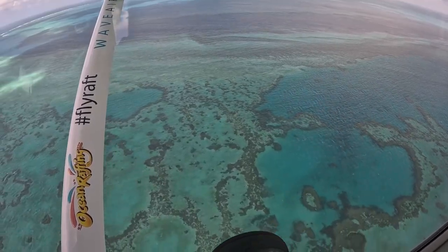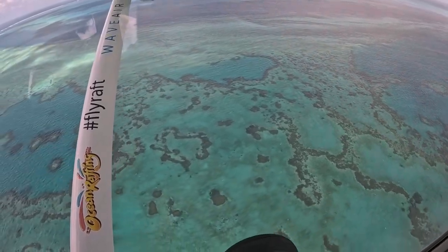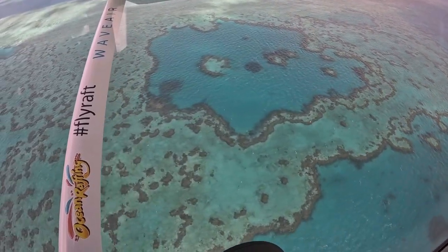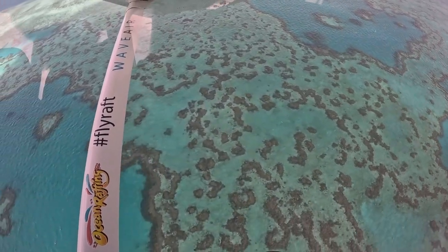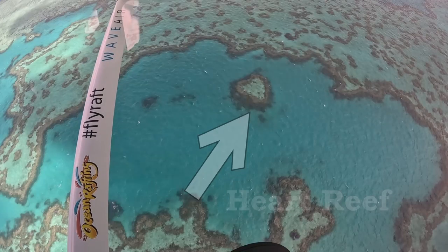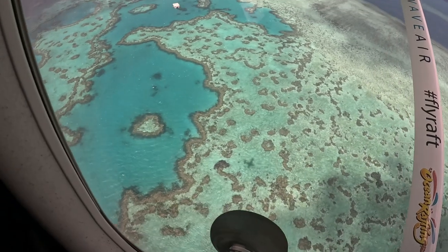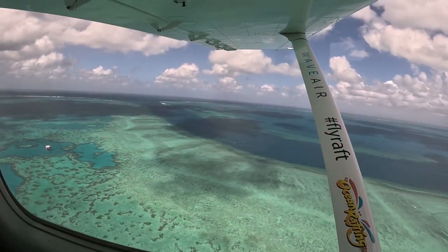We made it to Heart Reef — and this is where a wide-angle camera or phone will come in handy. Definitely use the video function. Heart Reef is a very tiny coral formation in the shape of a heart, and it's extremely quick to pass by — we're talking about two seconds. But just like at Whitehaven, you'll get a pass over on each side of the plane, so don't stress about missing out.